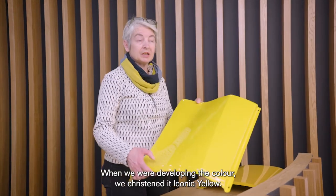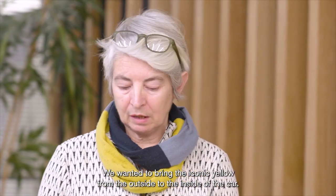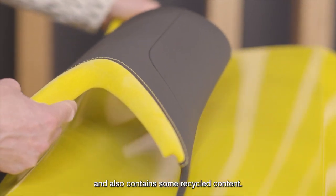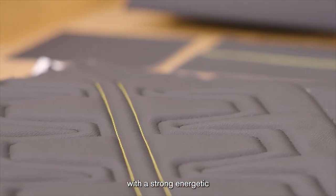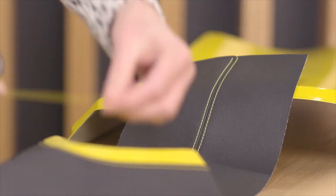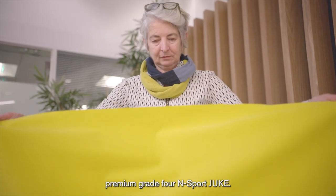When we were developing the colour we christened it iconic yellow. It's a very vibrant colour which we feel gives it a very iconic look. We wanted to bring the iconic yellow from the outside to the inside of the car, through the use of Alcantara which also contains some recycled content, used in combination with a strong energetic quilting pattern on the seats and yellow stitching, which is also a feature of the instrument panel. Those materials combine to bring a very sporty, modern, premium grade for the N-Sport Duke.